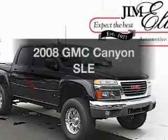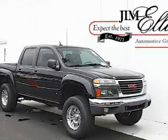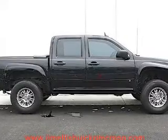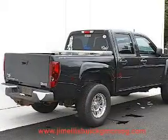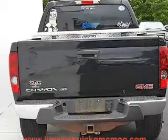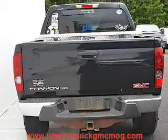Check out this 2008 GMC Canyon. If you're looking for a first-rate auto, this one could be yours today. With an efficient four-cylinder engine, the powertrain includes rear-wheel drive that responds smoothly to its automatic transmission. Anti-lock brakes help you bring your vehicle to a safe stop.